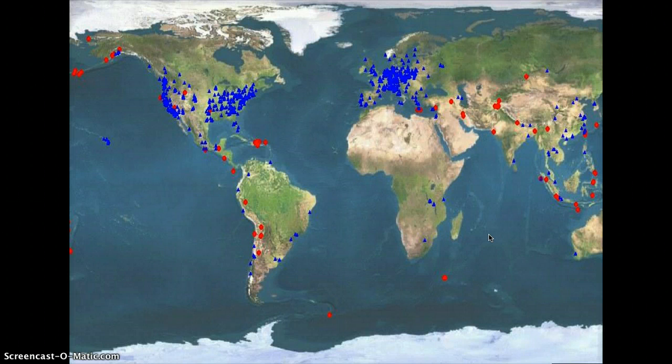On a map, the QuakeCatcher network looks like a bunch of triangles and dots. The triangles represent people who are currently using the network, and the red dots are earthquakes with higher than a 2.0 intensity. Judging by this map, you can see that many people are using this network, although the higher percentage of QCN users are located in the US and Europe. You can also see the 2.0-plus intensity earthquakes that occurred at that point in time.